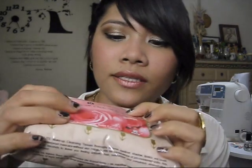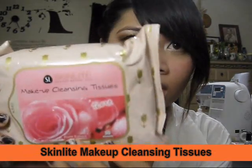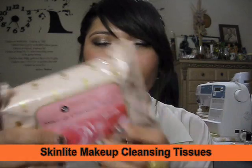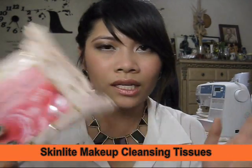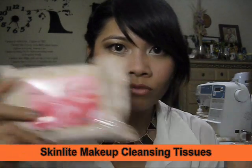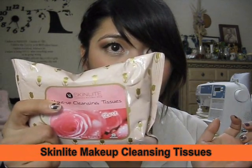To remove my makeup, I've been loving this Skin Light Everyday Natural Skin Makeup Cleansing Tissue. I love the rose extract scent but I also like the aloe extract version. It's $2.99 and I get it from Koreatown. It comes with 30 sheets and removes my makeup really well. Highly recommend this.